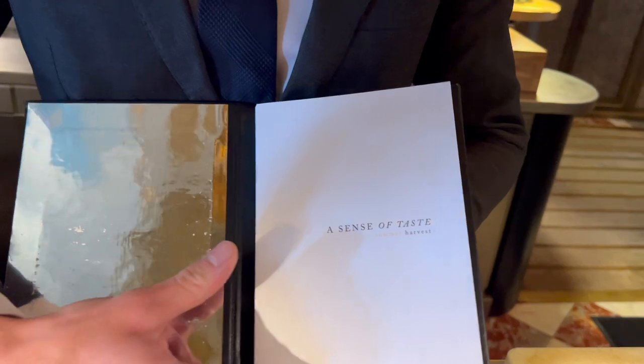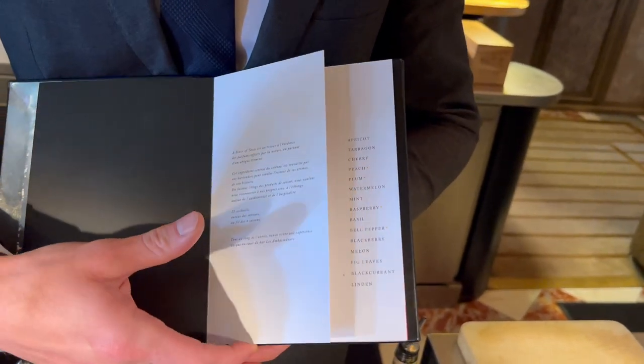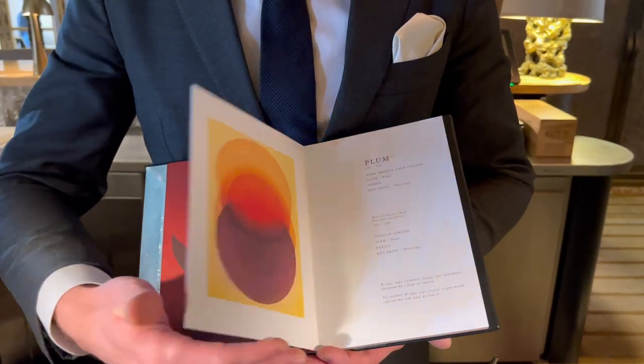So this is our menu — we base it on seasonality. There are 15 flavors that represent the beauty of summer in France, and on every page we have an abstract art that has been generated by AI, representing the texture and the flavor of the drinks.